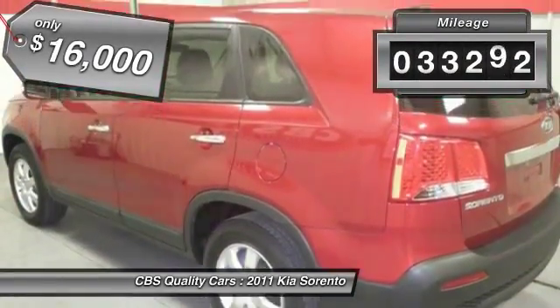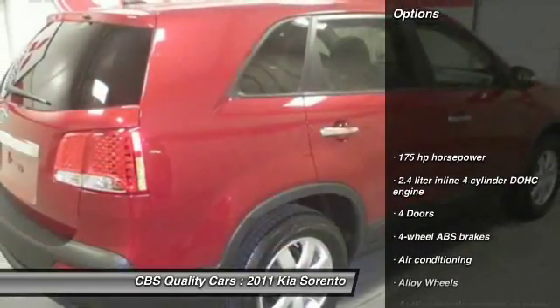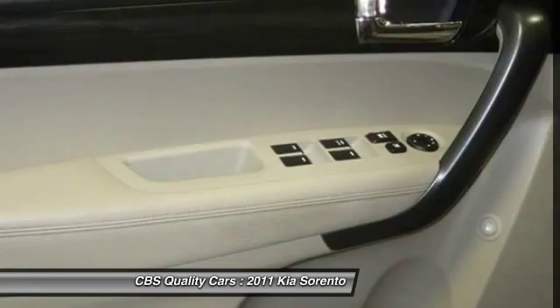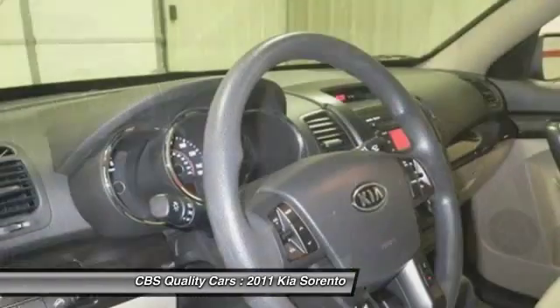This vehicle has less than 35,000 miles. Here are some of this vehicle's great options: traction control, stability control, air conditioning, front power steering, automatic transmission, front wheel drive, alloy wheels, Bluetooth, cruise control, CD player.